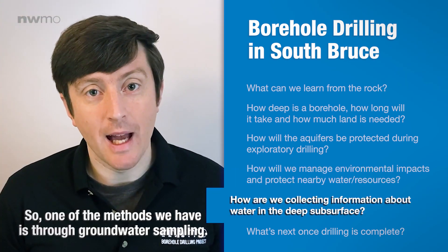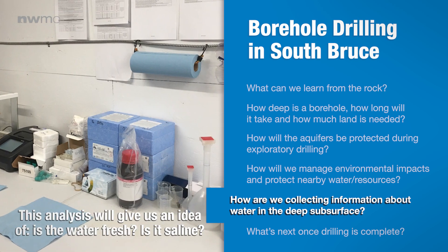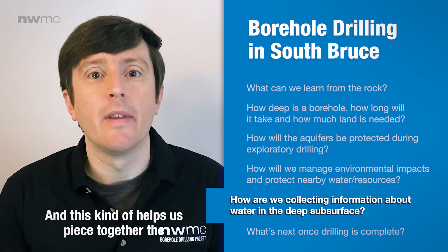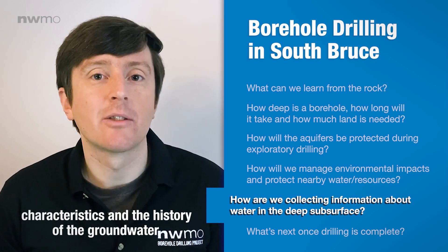One of the methods we have is through groundwater sampling. This analysis would give us an idea of whether the water is fresh or saline, and whether they differ at different depths. This helps us piece together the characteristics and the history of the groundwater.